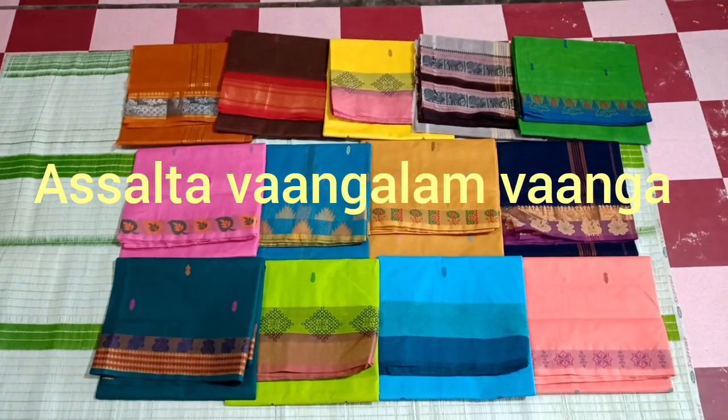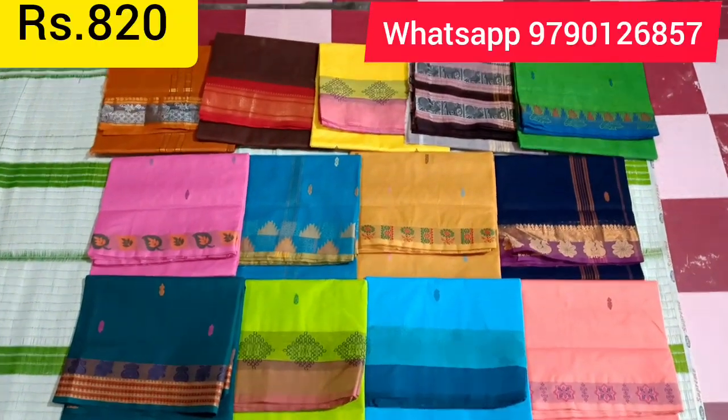Hi friends, welcome to my channel. Let's talk about Pure Cotton Sari Collections.